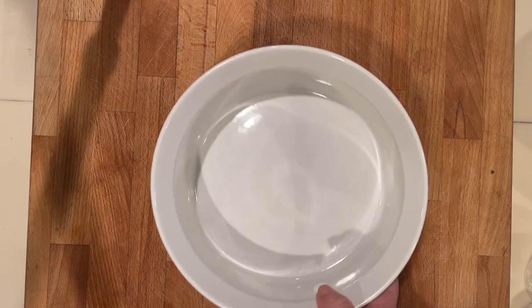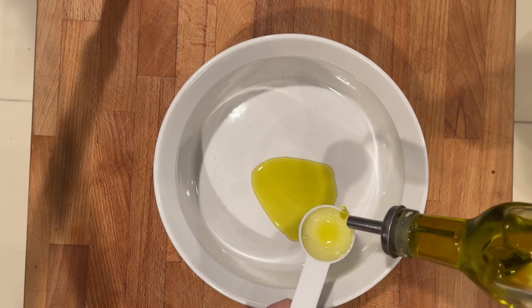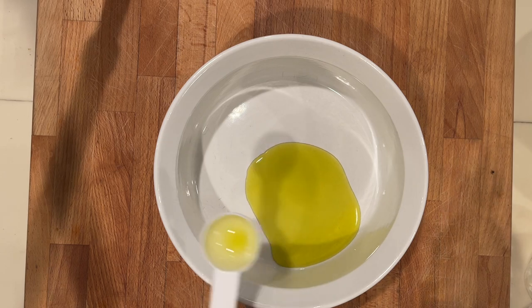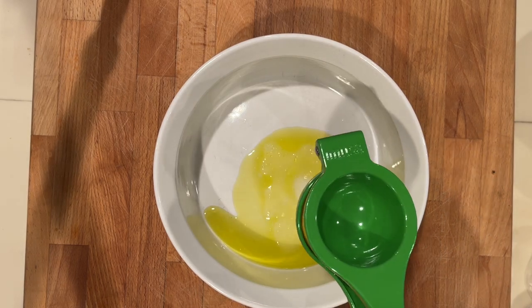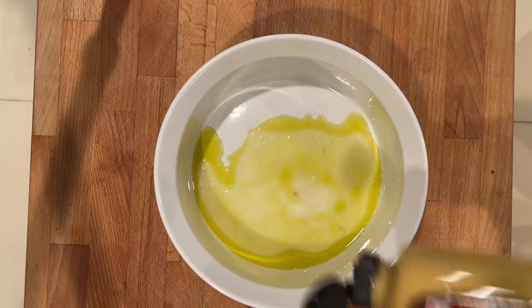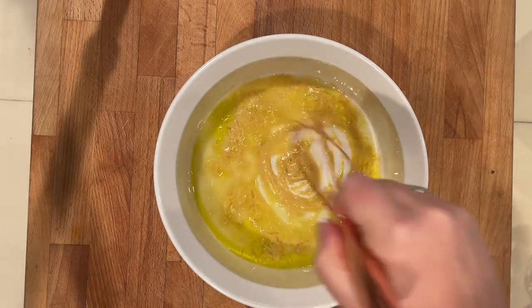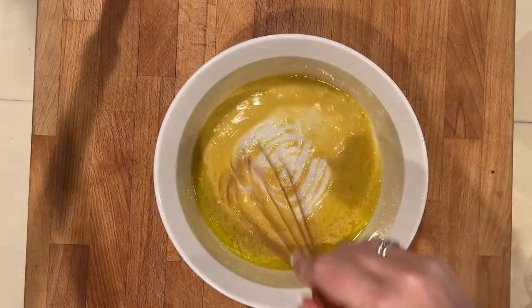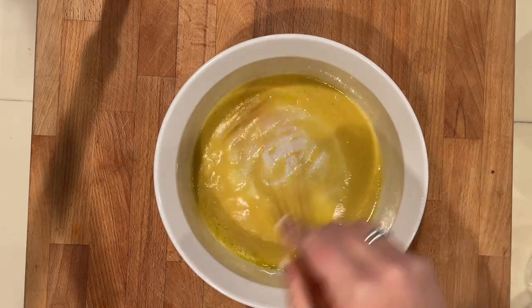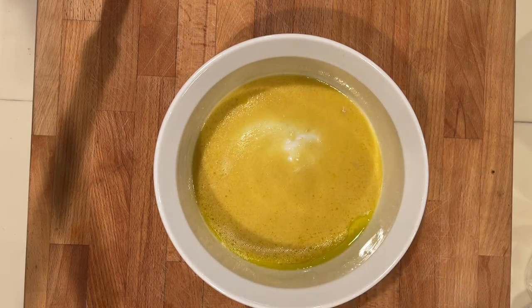We're bringing this to a boil and cooking for 25 minutes. In the meantime, I'm going to make the sauce for my potato salad. I need two tablespoons of olive oil and two tablespoons of lemon juice, so I'm just squeezing about a half a lemon in here. My recommendation would be to add about a teaspoon or two teaspoons of sugar at this point, and then two teaspoons of Dijon mustard. I just found that without a little bit of sugar, the lemon in this recipe was a little bit strong.